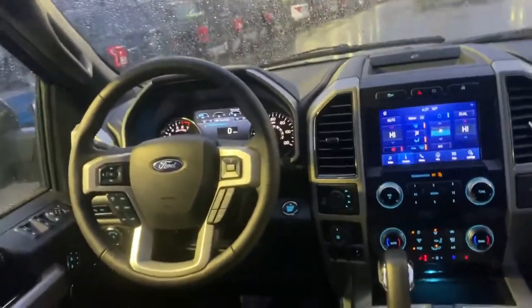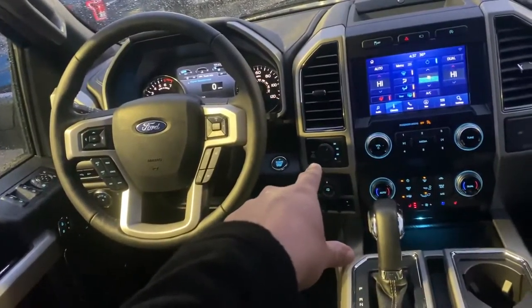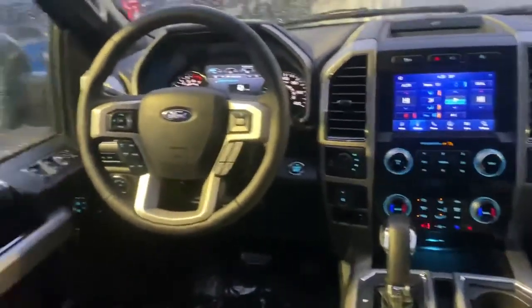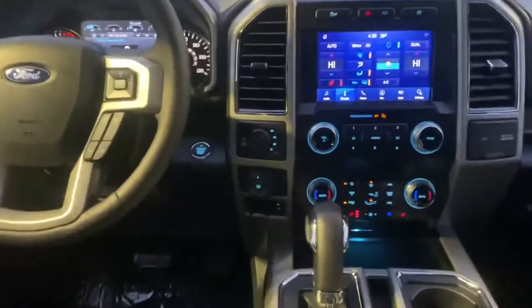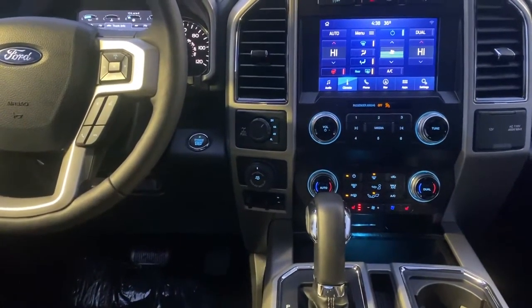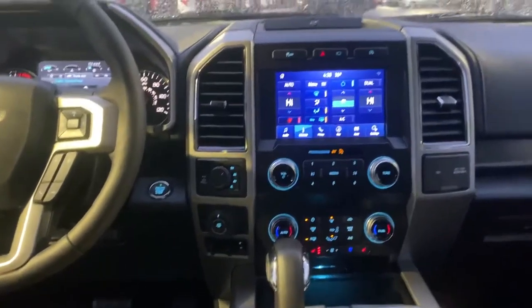Since it's the Lariat in the high package, you do get the all-wheel drive automatic, which automatically switches between high and low, as well as the pro trailer backup assist package which includes a trailer brake controller.